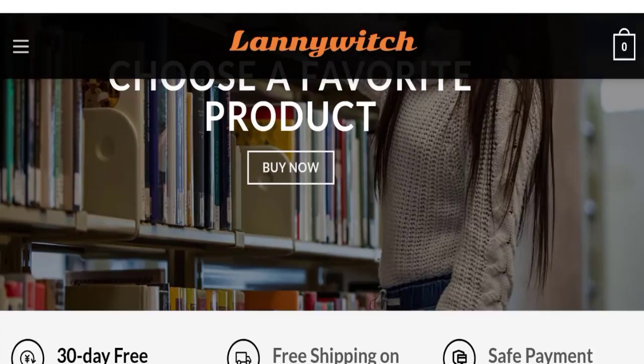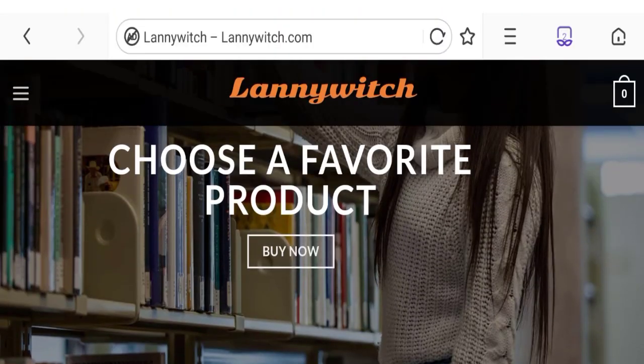People from the United States are searching for this site's details. Friends, this is not our website. In case you have had experience with this website and want your money back, watch this video till the end — we will share the way to get your money back. So let's go on this website.